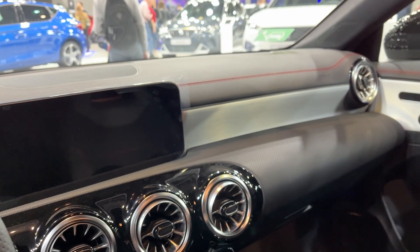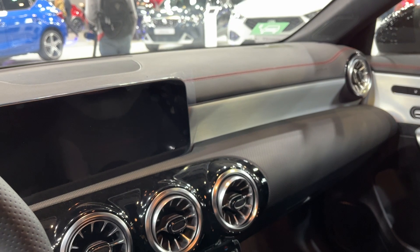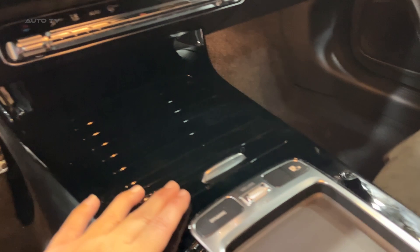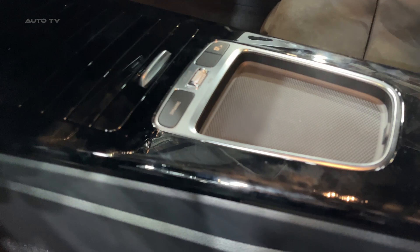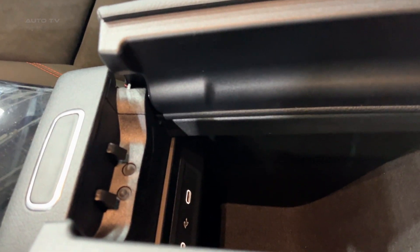This compact sedan simply feels special any time you get behind the wheel. Pricing starts around $39,000 for the CLA 250, which is on par with rivals like the Audi A3, BMW 2 Series Grand Coupe, and Acura ILX. Standard features include synthetic leather upholstery, power front seats, dual-zone climate control, and a long list of driver assists.